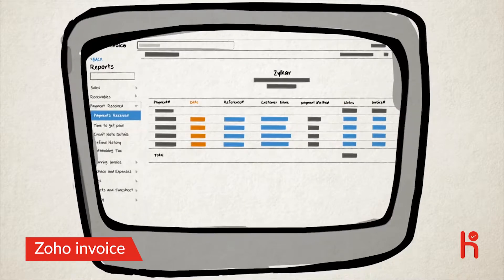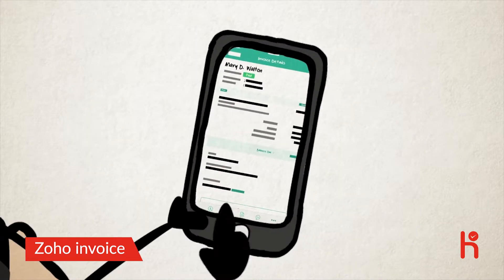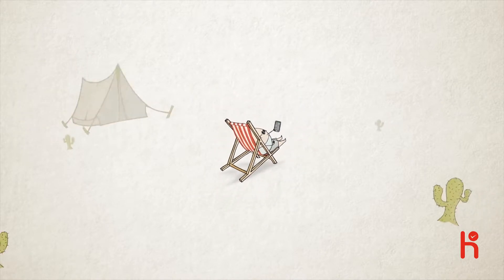The comprehensive report provides details of your outstanding invoices, payments collected, and products sold. And with the mobile app, you can send invoices even when you are away — really away.